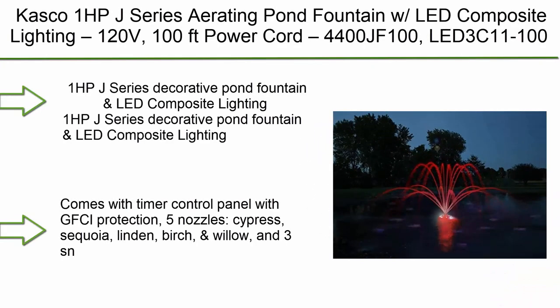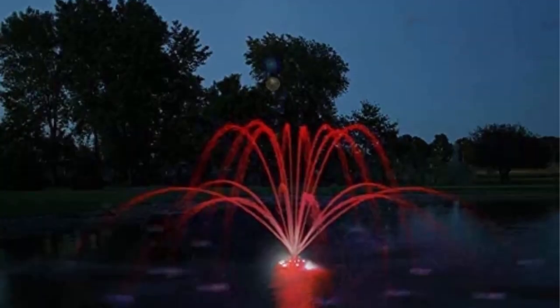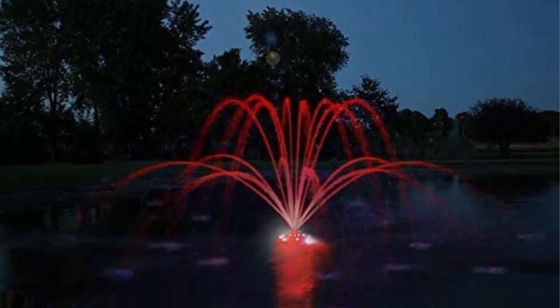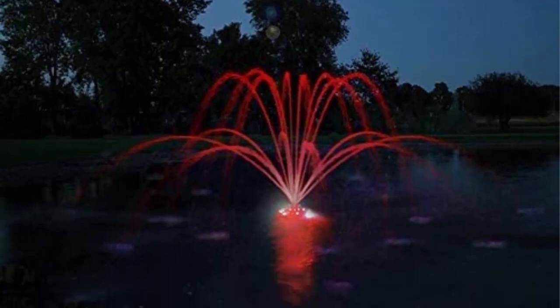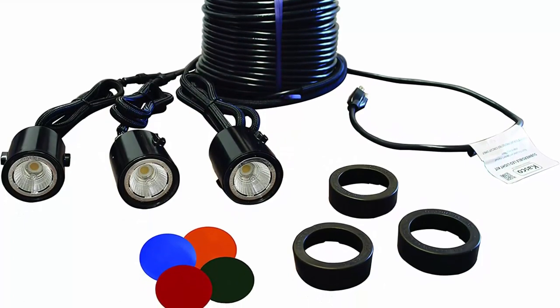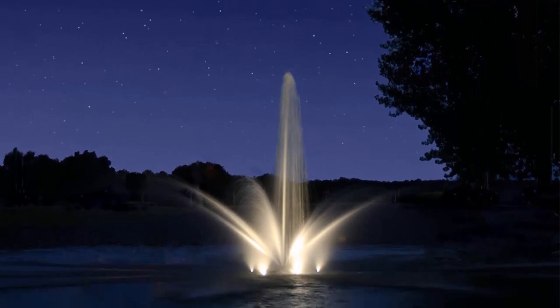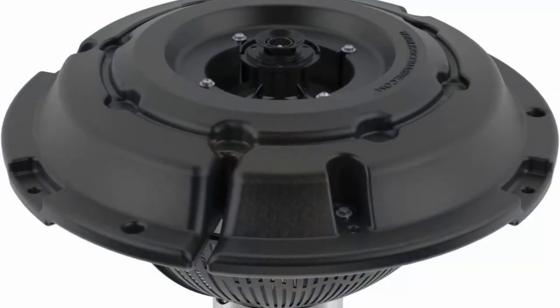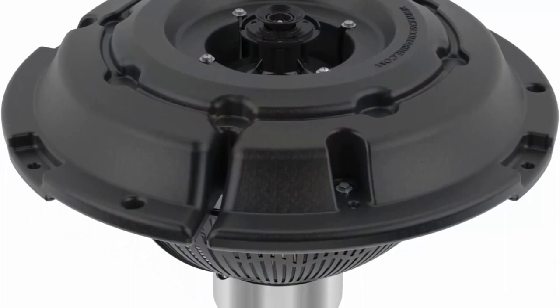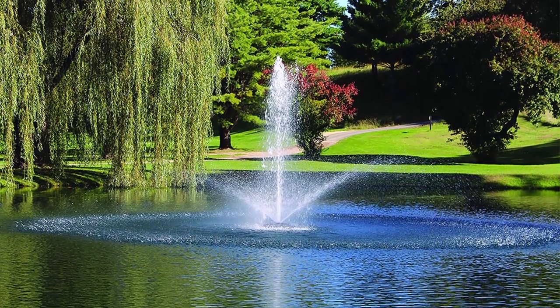Top 4: Kasco 1 HP J-Series Aerating Pond Fountain with LED Composite Lighting, 120V, 100-foot power cord — model 4400JF100 with LED 3C11100. This 1 HP J-Series decorative pond fountain with LED composite lighting comes with a timer control panel with GFCI protection. Includes 5 nozzles — Cypress and Sequoia among others.